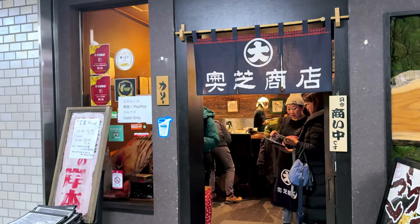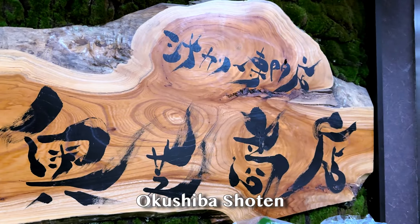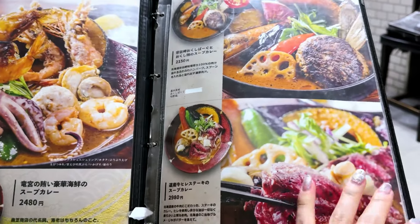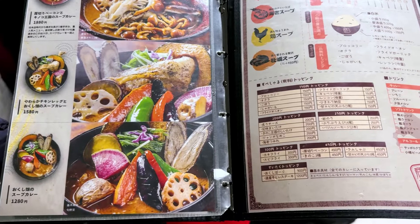After arriving at Sapporo's city centre, I indulged in a Hokkaido speciality: soup curry. It's not just any curry — this is a bowl of soul-warming, spice-infused goodness that's uniquely Hokkaido. Oh my god, the queue is insane, so I'm gonna have a look at the menu and decide on what I'm gonna order.